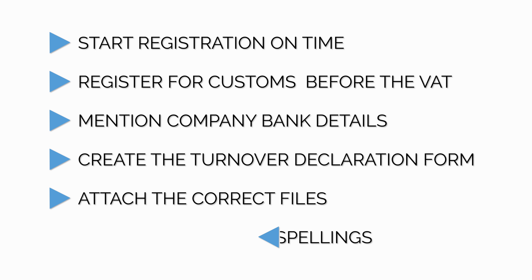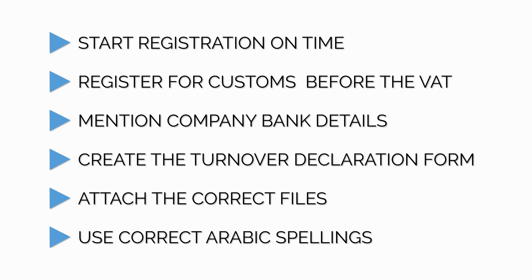The last and final tip is to provide the correct Arabic spellings. There isn't any major insight here — non-Arabic speakers often make an error in the spellings, which does cause delays in the registration process. Hope these six tips are useful to you when you start your registration process. Thank you all for listening. If you like this content, please hit the like button and subscribe to our channel. If you'd like us to talk about any specific topics, please let us know in the comments below. Hope to see you in the next video.